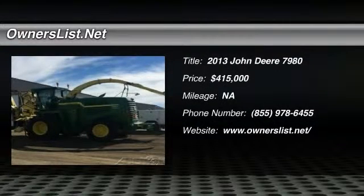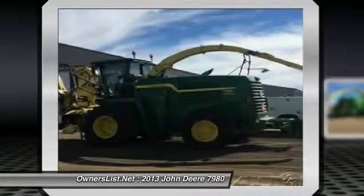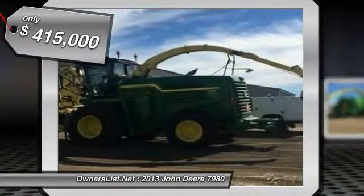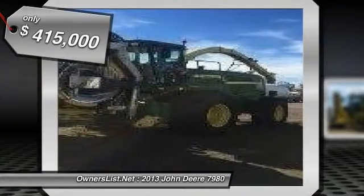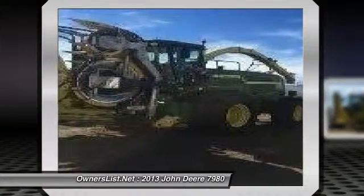2013 John Deere 7980 for sale in Napoleon, North Dakota 58561. 2013 John Deere 7980 Pro Drive Forge Harvester. 2013 770 10 Row Header, 25 feet, 879 cutter head hours. This machine is in excellent condition and has just recently been gone through.